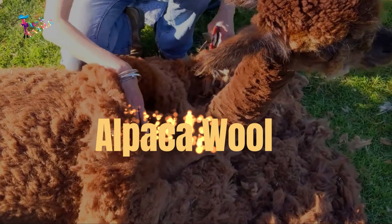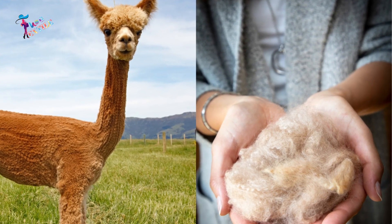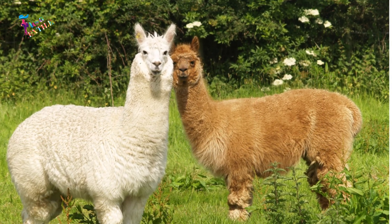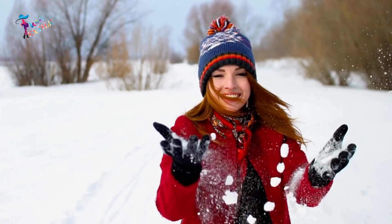Number 8: Alpaca Wool. Alpaca wool is a fiber made from the alpaca animal's fleece. Alpaca wool is softer and more durable than sheep wool. It is also very warm and ideal for cold weather conditions.